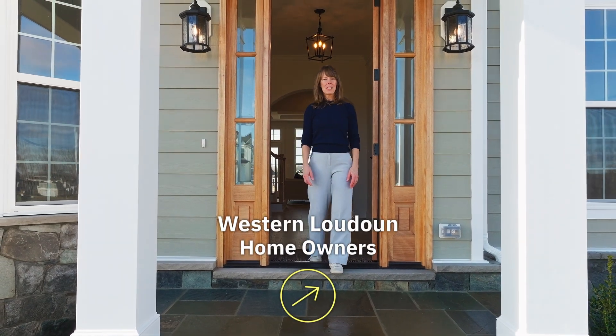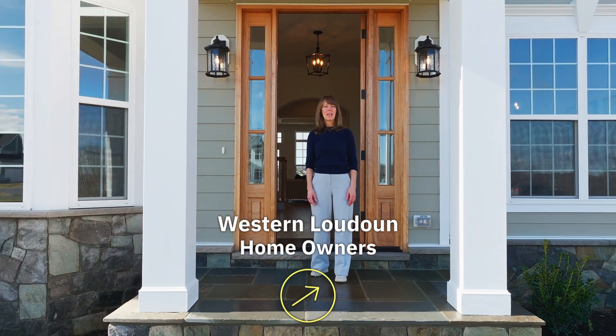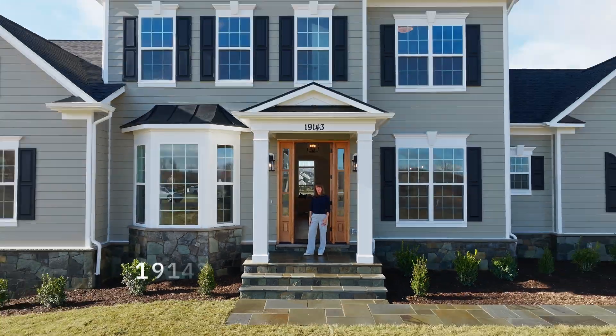Western Loudoun homeowners, if you're thinking about selling, this is how our team operates. This is our newest listing in Huntridge Preserve.